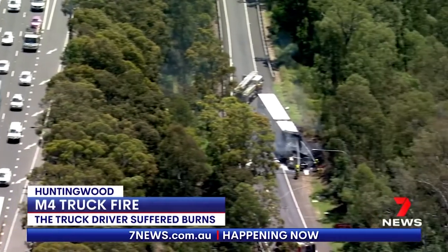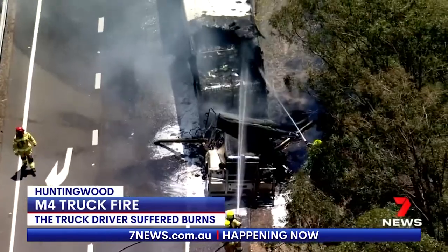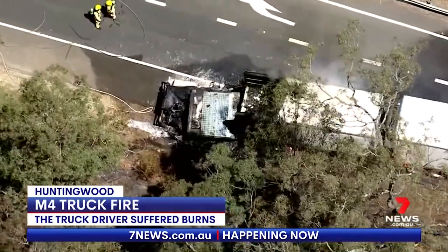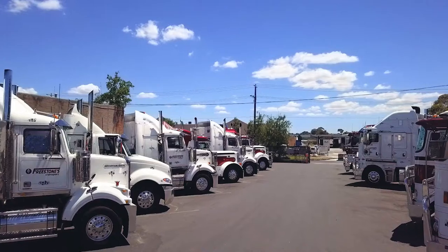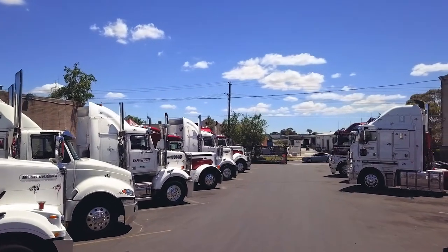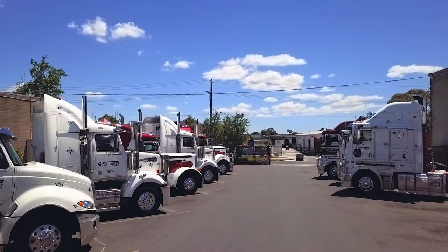Almost 1 in 10 of all truck losses are due to fire. The engine bay, driver's cabin, electrical components, wheels and tyres — wherever there's excessive heat and a fuel source, the potential for fire in your heavy vehicle is real and devastating.